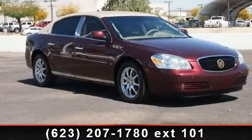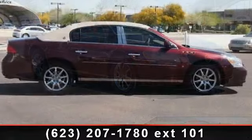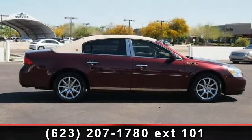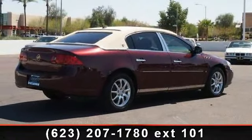Step into the 2006 Buick Lucerne CXL. If you are looking for a first-rate auto, this one could be yours today. This vehicle comes with a reliable six-cylinder engine, connected to a smooth-shifting automatic transmission.